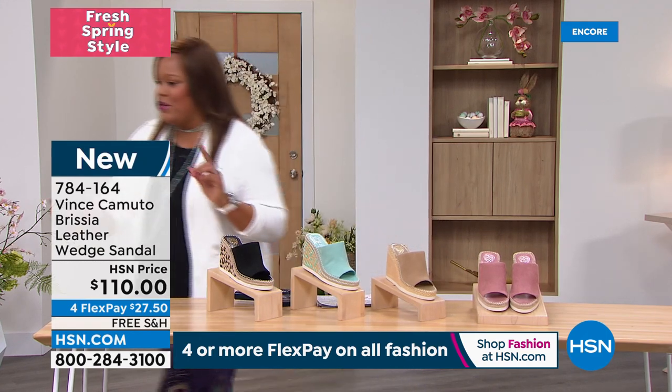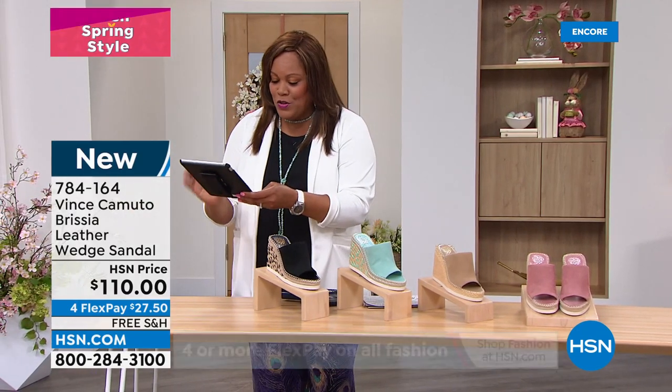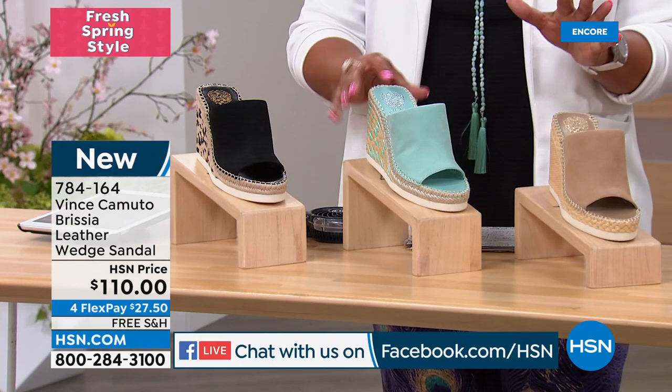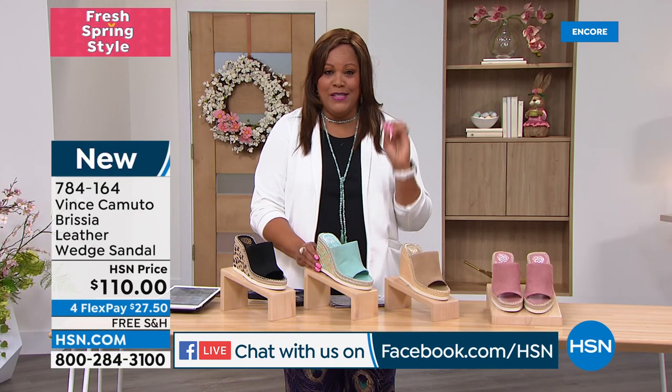Shout out to everybody on Facebook — Georgia, Jonathan Swartz, Jet — you guys are loving the sandal. Welcome back from vacation — I was in the Bahamas — and these are perfect.